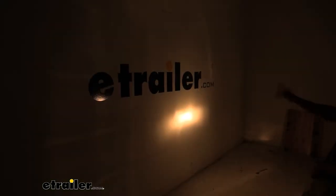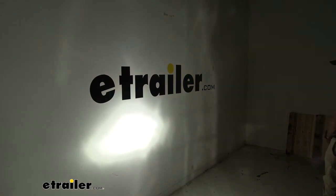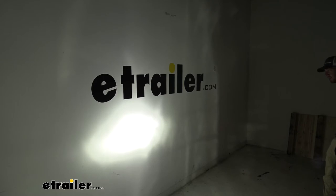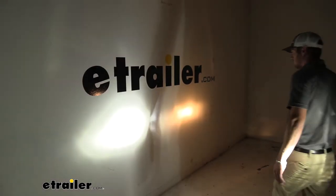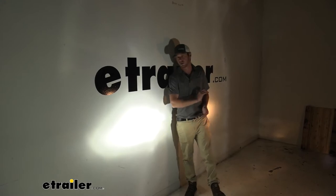As you can see, this is just with the standard light bulb — doesn't really light up a whole lot. But then when I cover up the other one, it definitely gives you an idea of how much brighter this is going to be. I'm actually just covering this up with my back and I can feel a lot more heat coming off the incandescent bulb. Heat means loss of voltage, and it's just a little bit better for your electrical system and your vehicle.